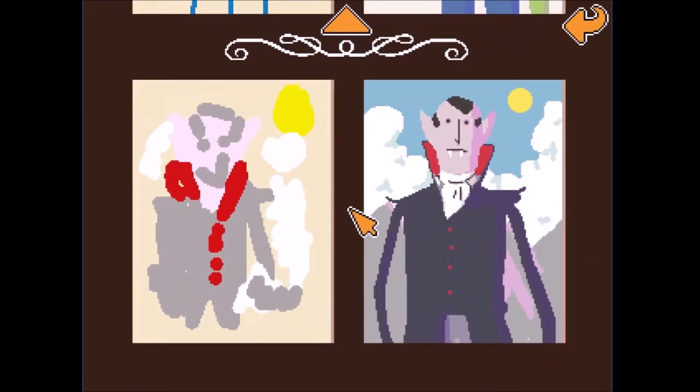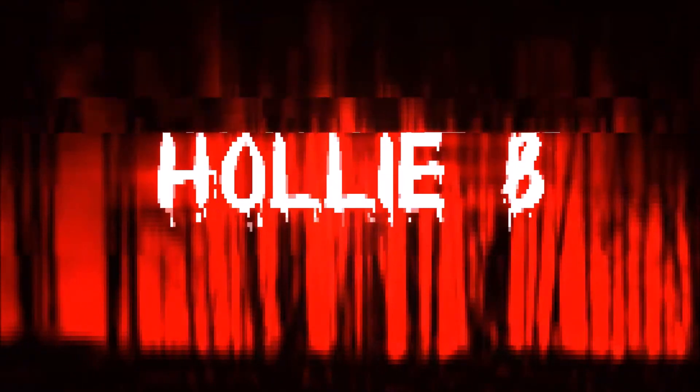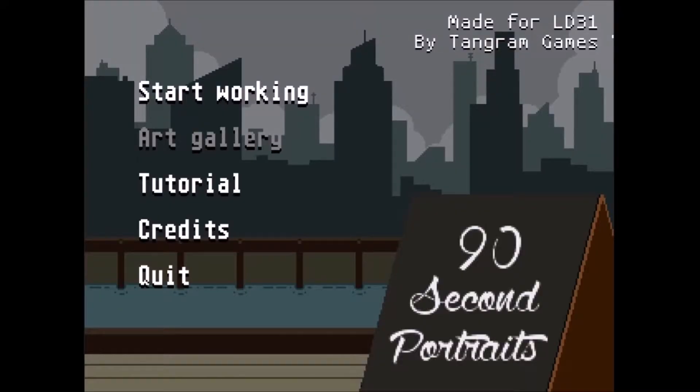Accurate and almost the same, honestly. Can you tell the difference? Because I can't. I mean, look at that detail! Hey, what's everybody, I'm Holly B and welcome to my channel. Today for you I have 90 Second Portraits.